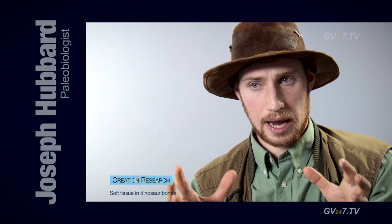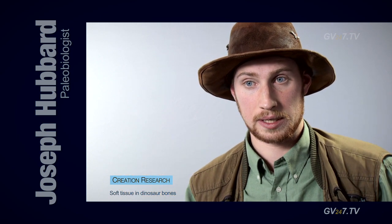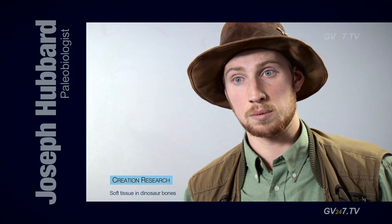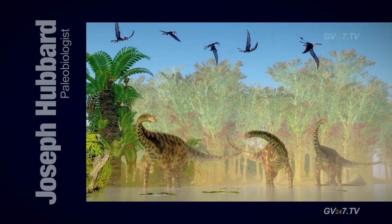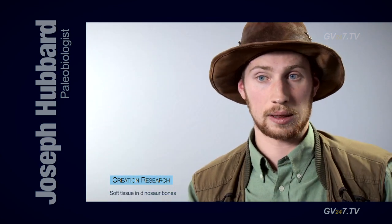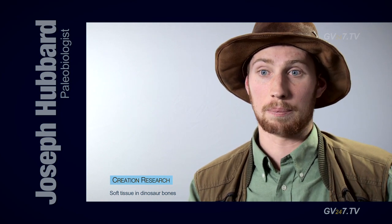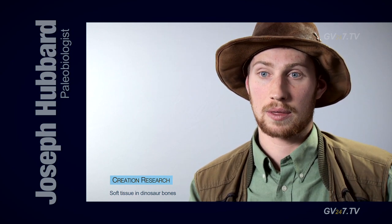Problem — paleontologists study dead things. Let's actually go and ask the people who study living things how likely it is for this stuff to be soft after 65 to 100 million years old. You can do that. A classic one is Professor Ed Neeland — he builds molecules for a living. He says, quote, the chances of finding soft tissue in dinosaur bones would be on par with him finding milk that was 40 years old and still drinking because it's fresh. In other words, it's impossible. From a biological perspective, it is impossible to find soft tissue in bone that old.